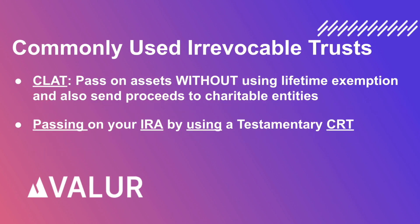A Charitable Lead Annuity Trust, or CLAT, which is similar to a GRAT — this enables you to pass on assets to your kids without it counting towards your lifetime gift exemption, and also sends a large amount of the proceeds to charitable entities,